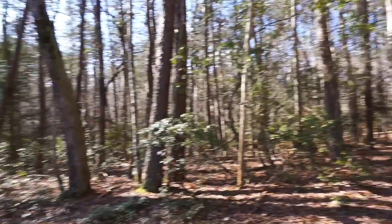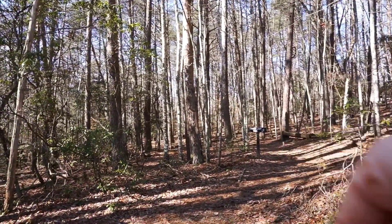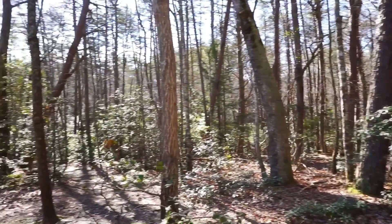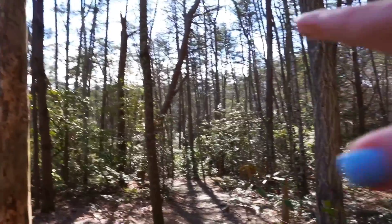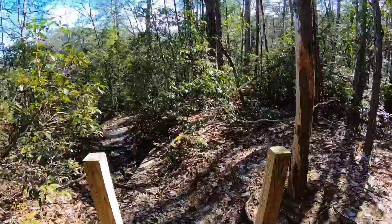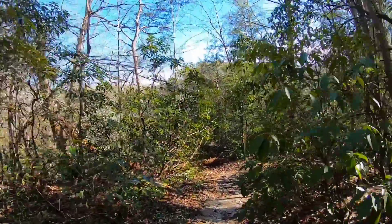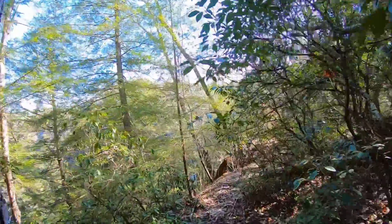At this intersection, that direction is the Lower Loop Trail, which on the map looked like a 12-mile loop. There's also a trail going another way. This trail looks like it might take you down to the top of the falls — I'm hoping.